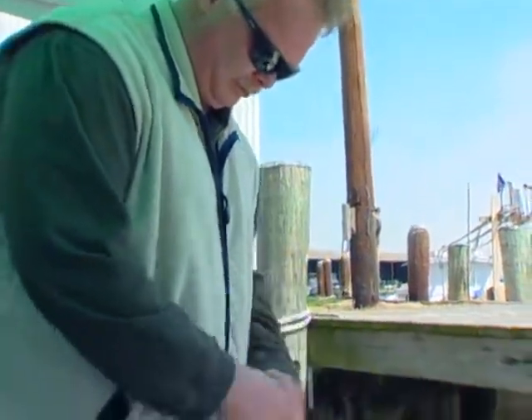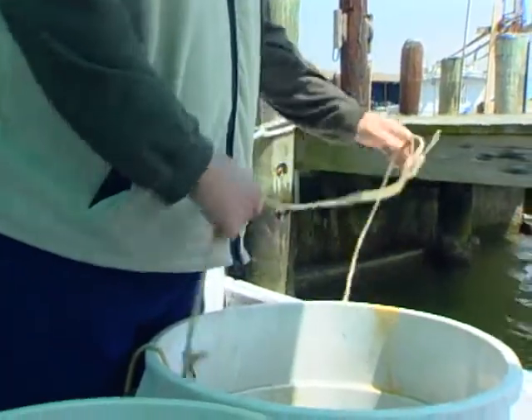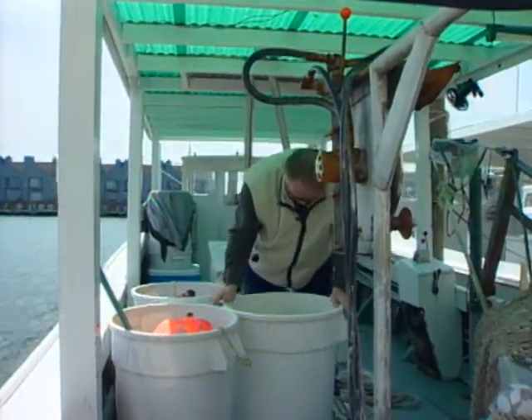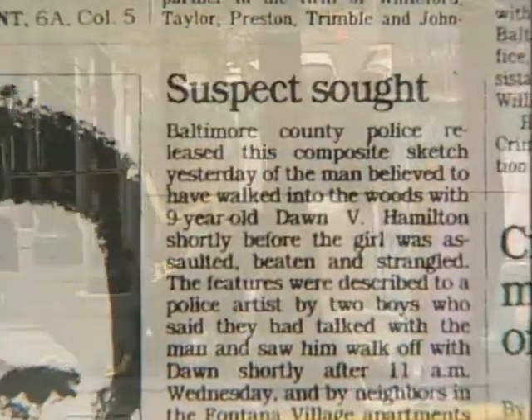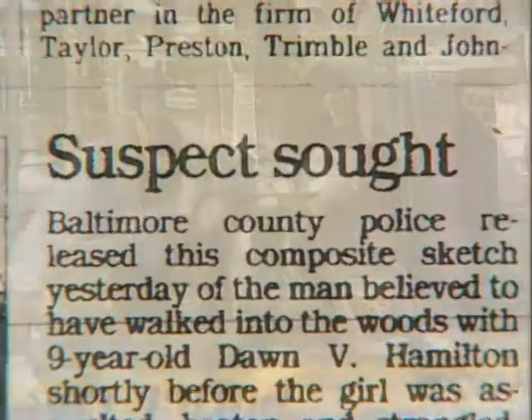Today, Kirk Bloodsworth is a free man, making his living on his fishing boat on the Chesapeake Bay. But only a few years ago, Kirk was on the state of Maryland's death row, waiting to be executed for a crime he didn't commit. In the summer of 1984, a young girl was raped and murdered in Kirk's neighborhood. Authorities were sure Kirk had done it — he lived near the crime scene and he looked like a police sketch of the suspected killer.